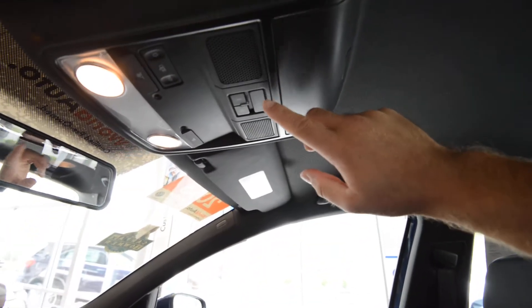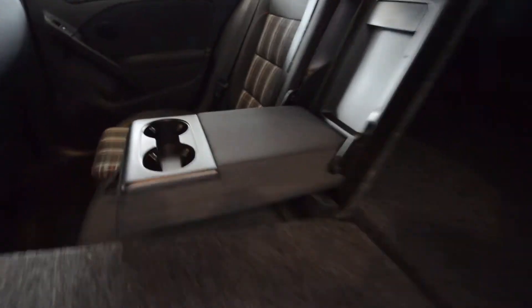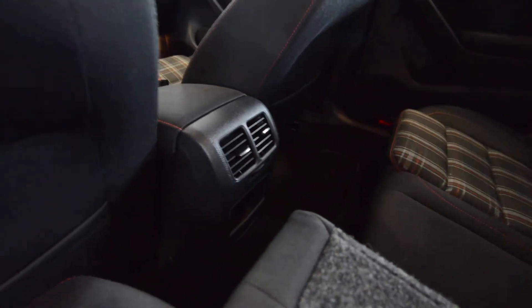Black headliner. It's got Bluetooth capabilities as well — hands-free calling. Just like the Golf, the rear seats fold 60-40, and you've got an armrest with cupholders and a pass-through. Vents for those rear passengers as well.